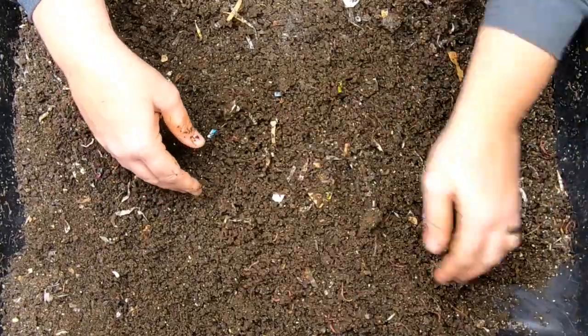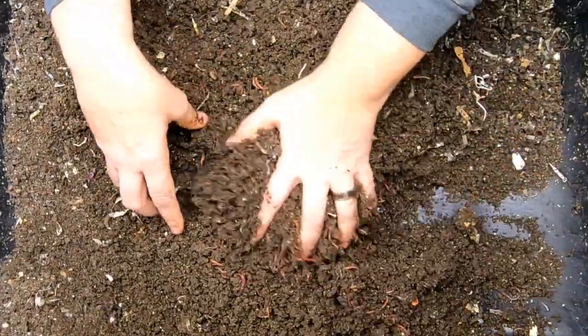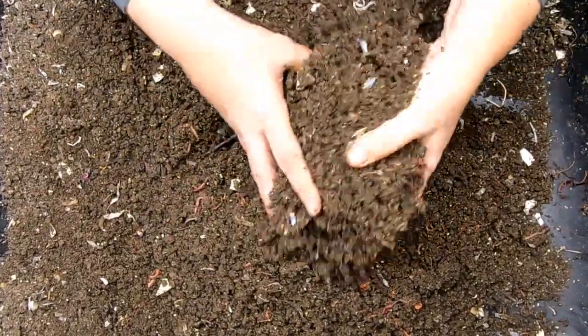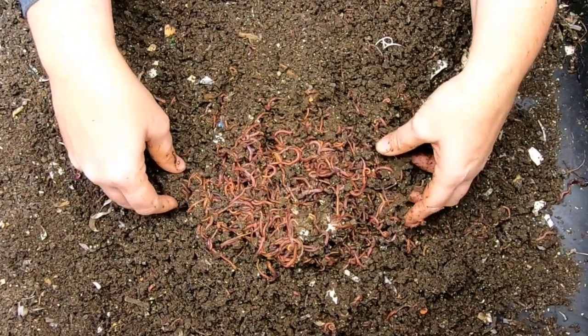Alright, looking at some of the questions from people last time while we're just kind of looking through and turning over the drier part of the system. Skip the talk — we're going to go straight to the worms.